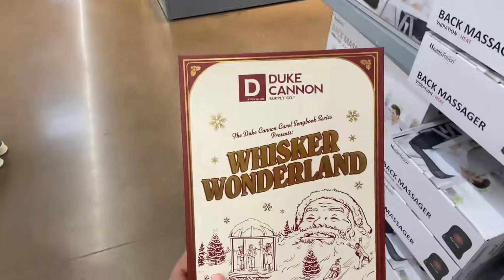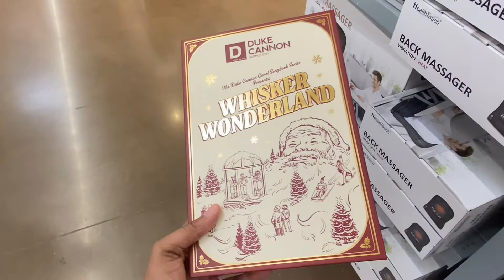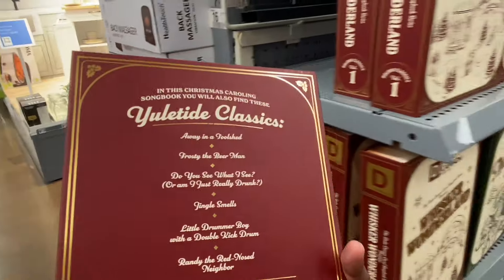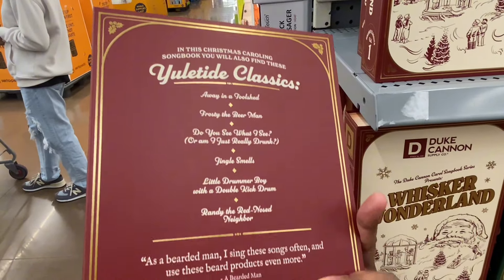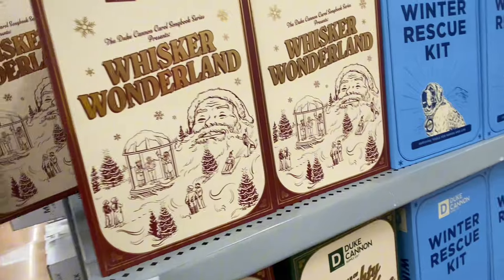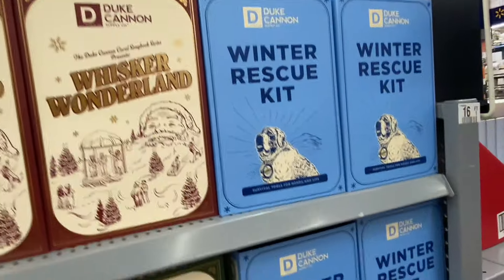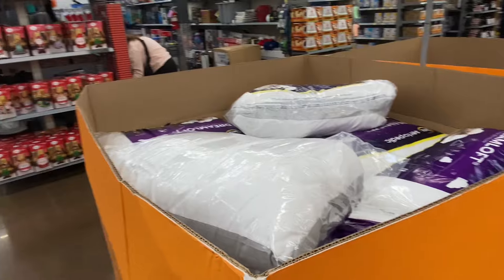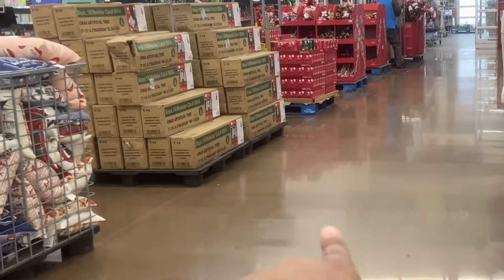Whisker Wonderland — the Duke Cannon Control Songbook Presents: Whisker Wonderland. What is this? It's $15 — a Christmas caroling songbook or a winter rescue kit. $5 pillows over here, and there's a $39 Christmas tree right here.